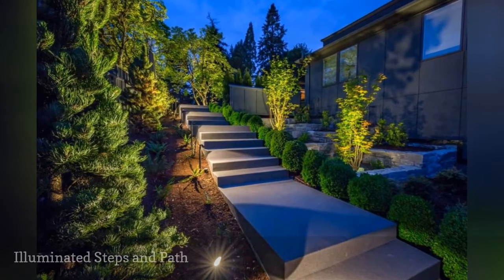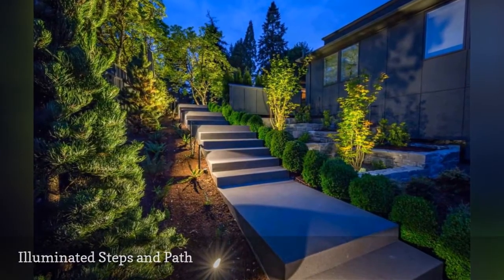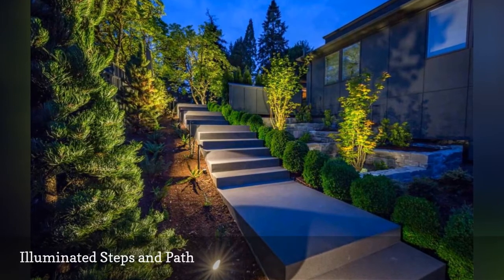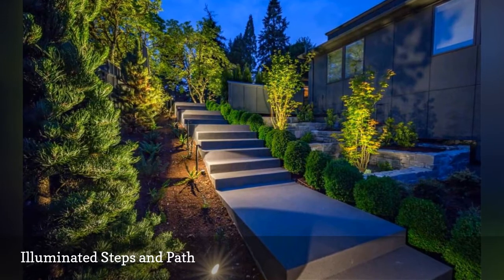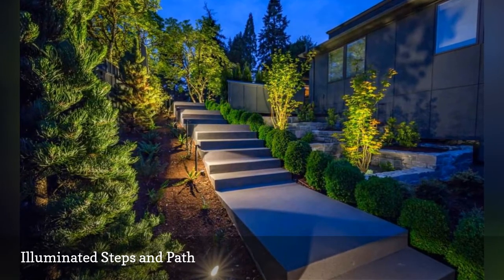Oregon Outdoor Lighting custom designs LED systems that are energy-efficient for residential and commercial clients. Discreet safety lights illuminate the steps and path in a busy side yard at a home in Oregon.